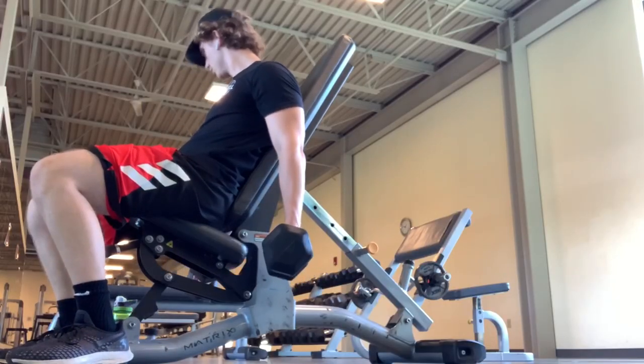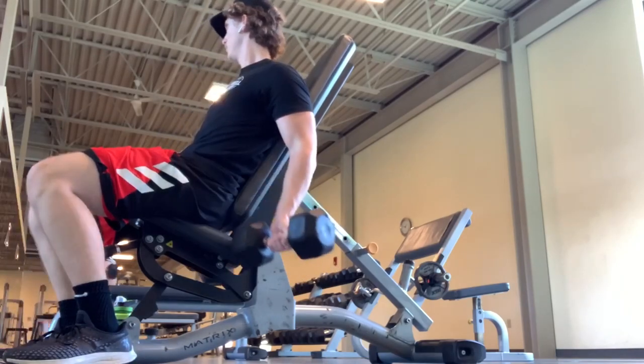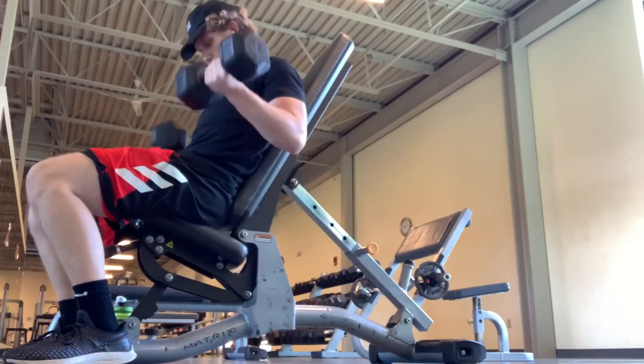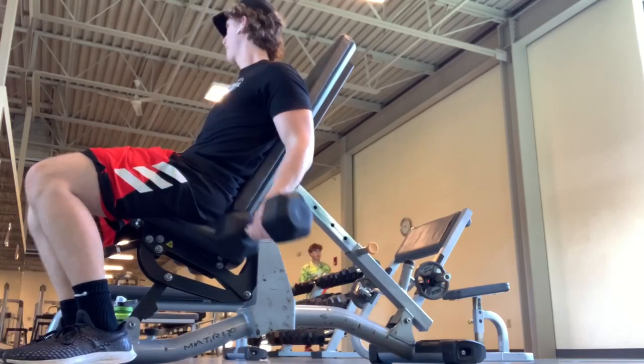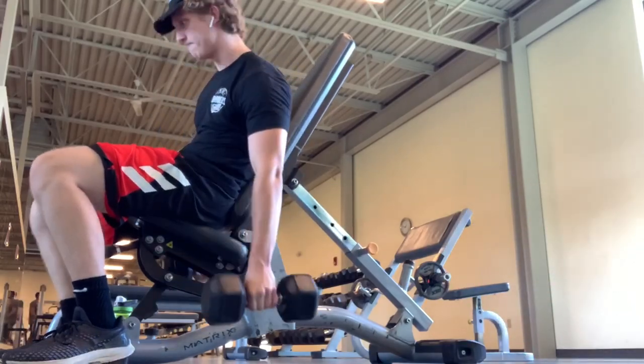The first exercise of the two is the incline dumbbell curls. When you do an incline it's going to hit the biceps at an angle, therefore it's going to make them work harder. If you do time under tension at an angle it's going to help increase the bottom muscle growth that you're going to get, and when you're at an angle like that it's making your biceps work a lot harder than they're used to.